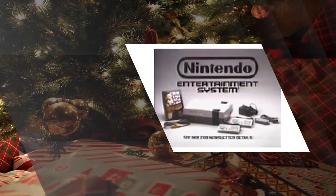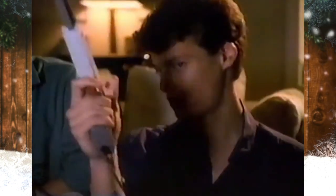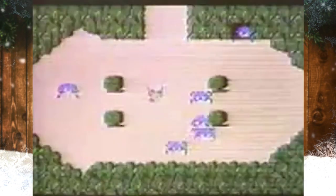The Nintendo Entertainment System. The NES is an 8-bit third-generation home video game console produced by Nintendo. As one of the best-selling gaming consoles of its time, the NES helped revitalize the U.S. video game industry following the video game crash of 1983. The NES was succeeded by the Super Nintendo Entertainment System.